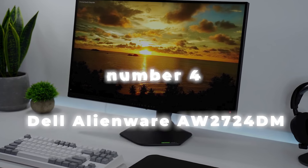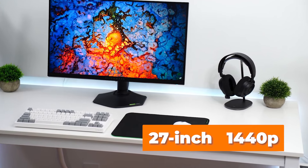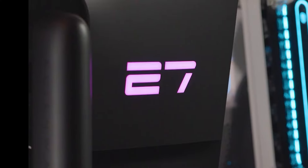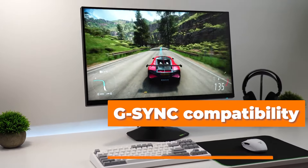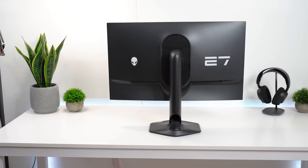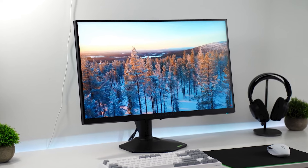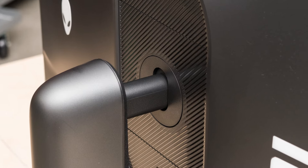Number 4: Dell Alienware AW2724DM. It's a reasonably priced 27-inch 1440p gaming monitor and a lower-end model in the Alienware gaming monitor range, with a refresh rate of 180Hz. It competes with lower-mid-range and budget 1440p gaming monitors, offering standard gaming capabilities including G-Sync compatibility and support for FreeSync variable refresh rate. It has RGB lights on the back and an ergonomic stand with basic adjustments. Design-wise, it has that Alienware cool factor — sleek, minimal, but still screams gamer.